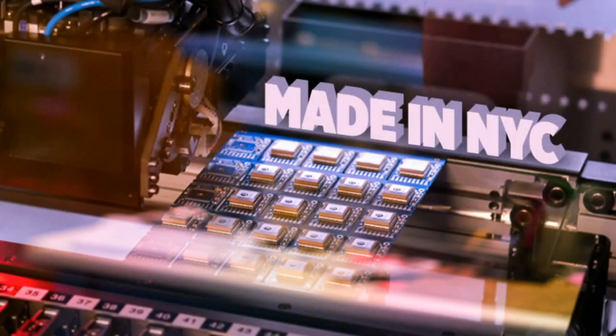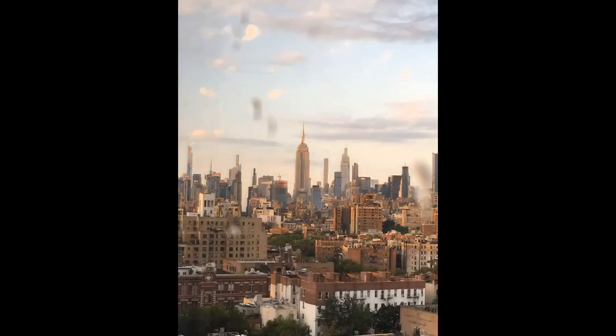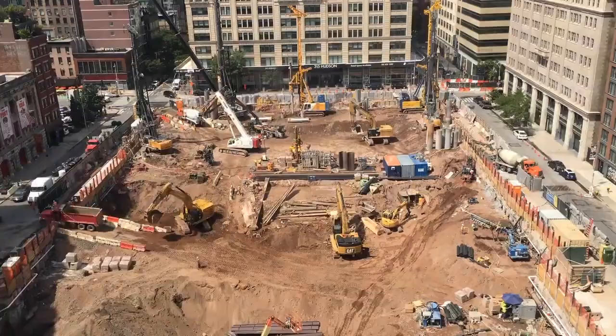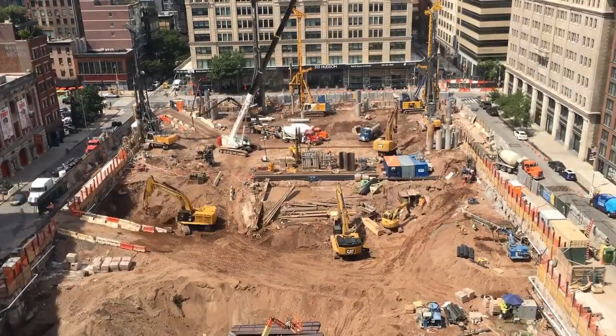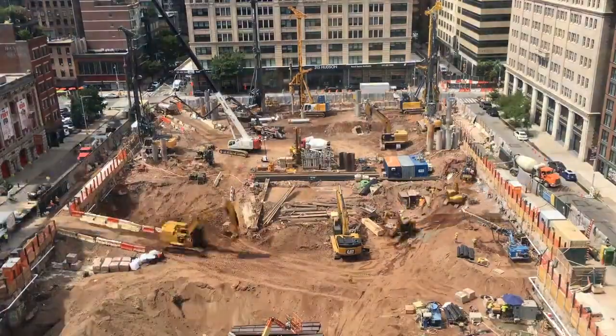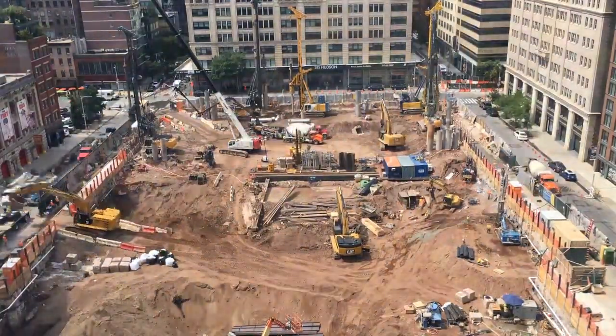We still have our time lapses that we do. Some weeks people say they're tired of seeing the construction across the street — do you have any Empire State Building stuff or more? And the answer is we do, but we also have the construction going outside the building.